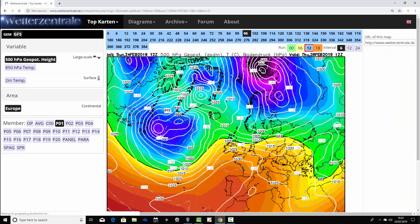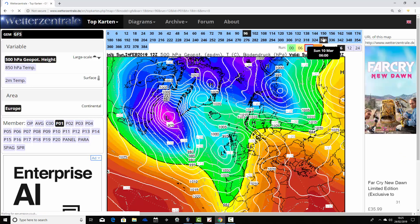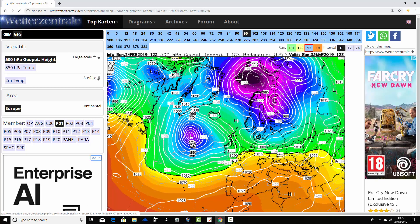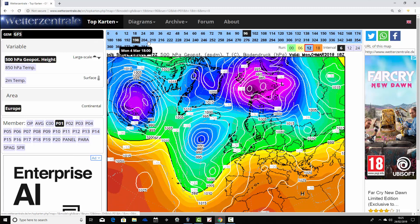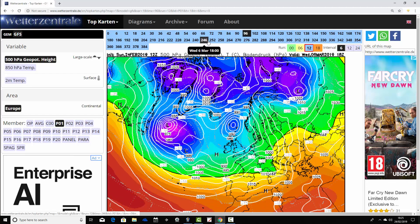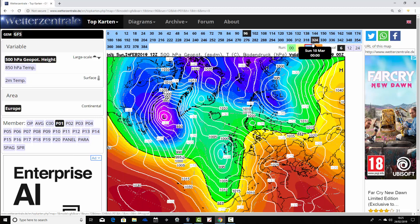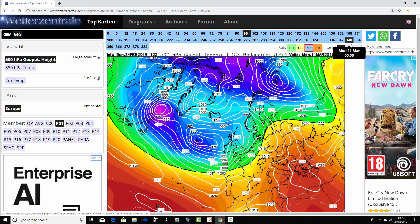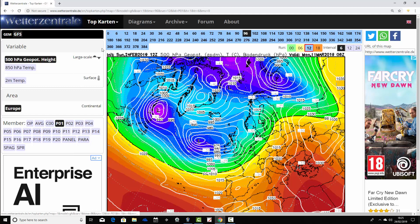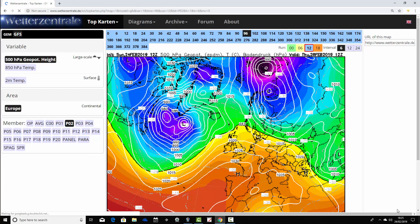Ensemble member number one has high pressure declining on Thursday, allowing the Atlantic in and bringing low pressure in from the west. Wet and windy conditions heading into the UK up to day 10 - we're under low pressure. Then high pressure begins to try and build to our north, having a go at turning things a bit colder. But really it's these areas of low pressure continuing to drive in from the Atlantic - a very unsettled first half of March with ensemble member number one.